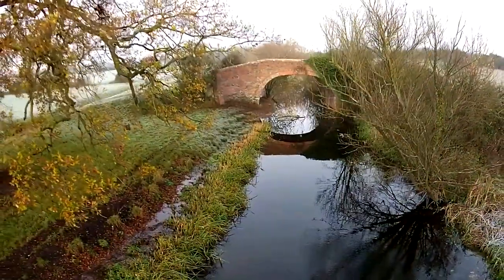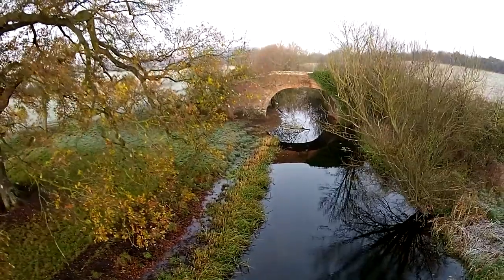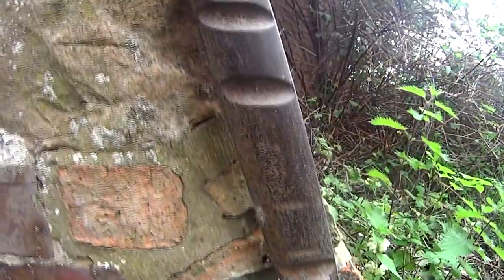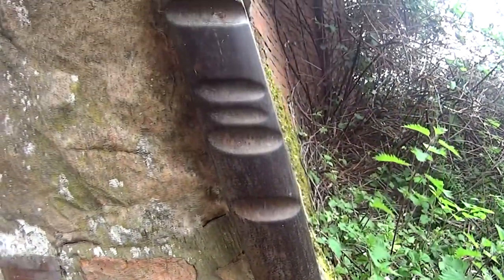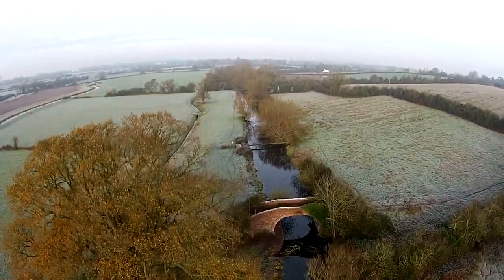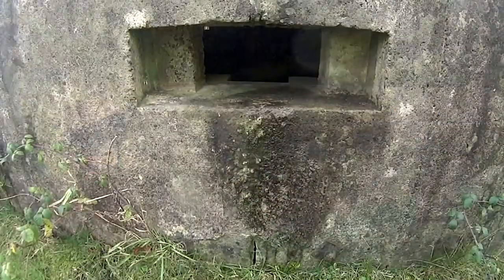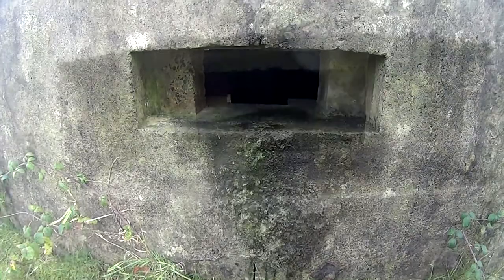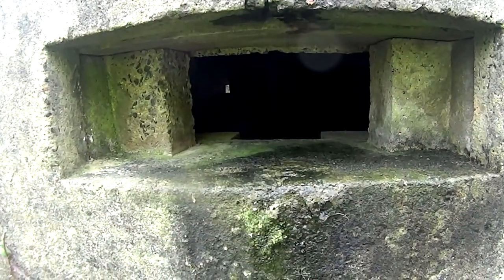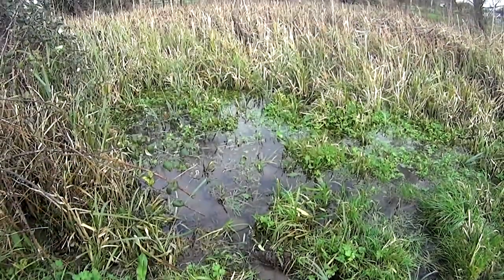The canal has left a lasting mark on the landscape, from the rope marks cut into the historic ironwork from the continual passing of canal boats, to the pillboxes left behind when the canal formed the final stop line during the Second World War. But the canal route has also left a lasting natural heritage.